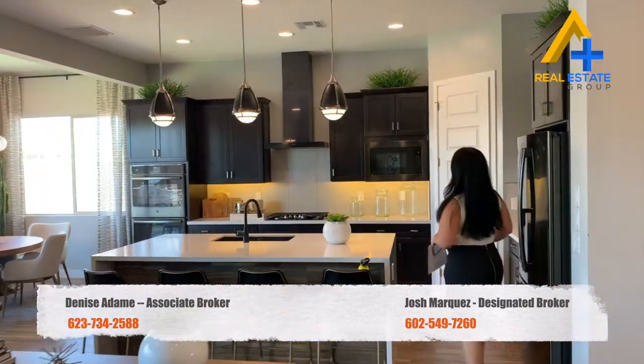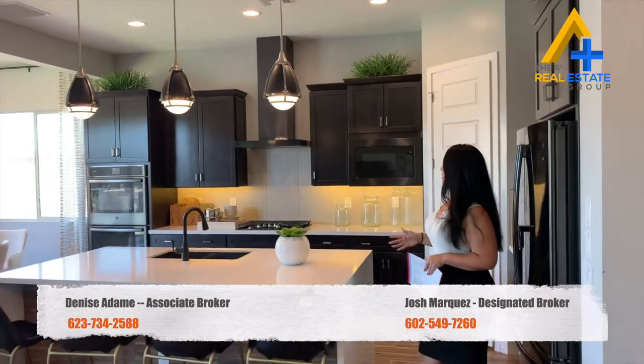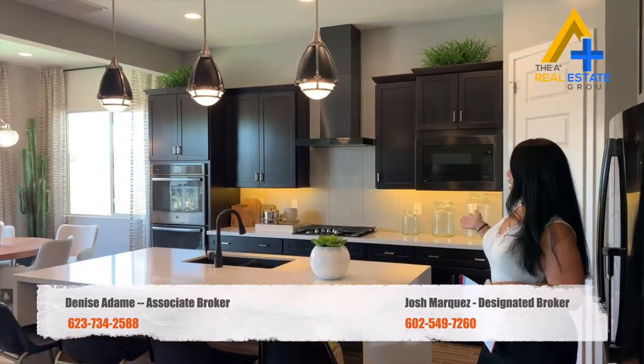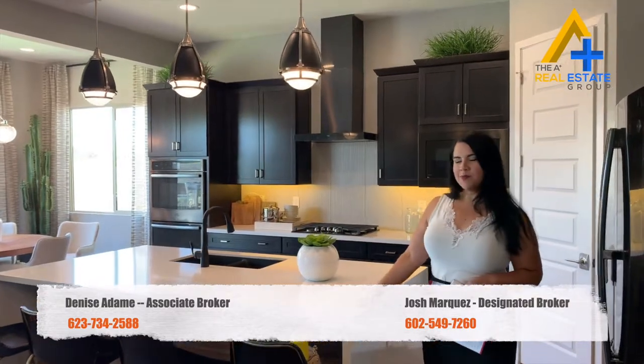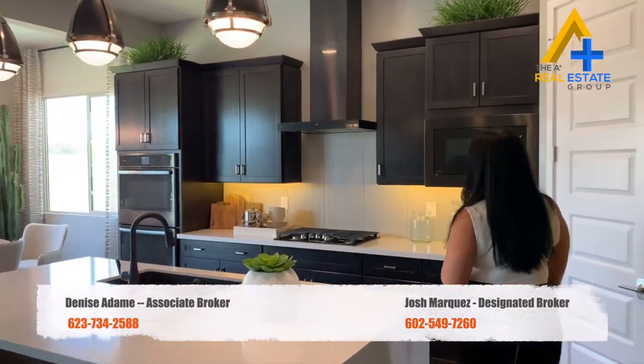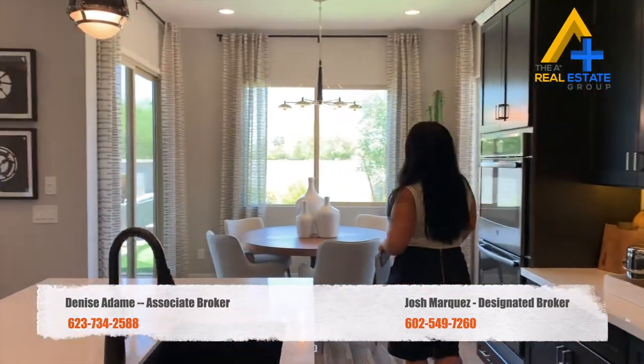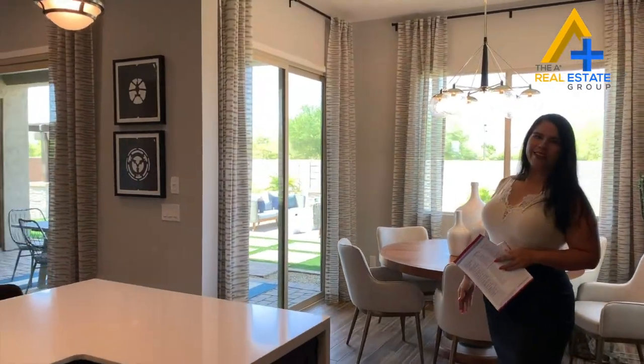This gorgeous kitchen features 36-inch cabinets with self-closing, a nice gas range, quartz countertop, under-mounted sink, and a nice eating area that overlooks your beautiful backyard.